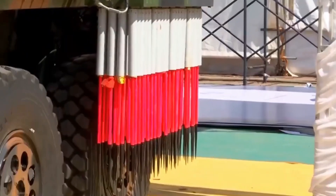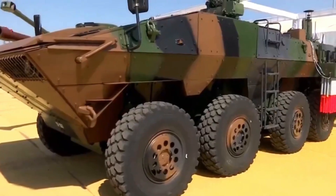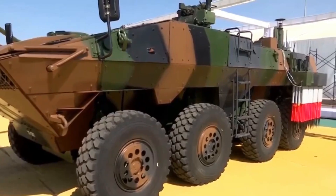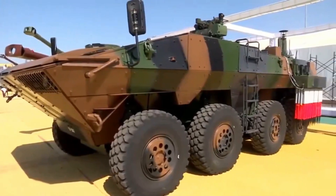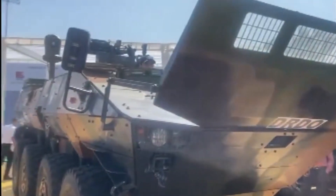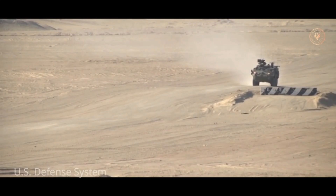It has a cruising range of 500 kilometers on road and also features a 7.62mm remote-control weapon station. At present, the vehicle has been developed for the CBRN — Chemical, Biological, Radiological, and Nuclear — role, but it can be used for various other roles such as infantry combat vehicle or armored personnel carrier. Its land and water mobility trials have been completed recently.